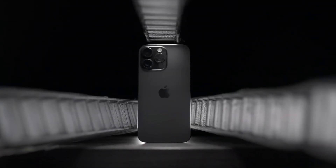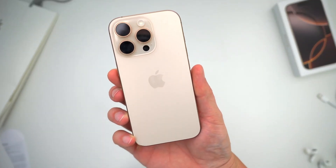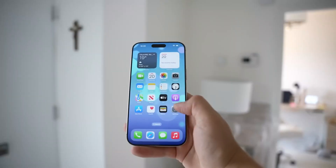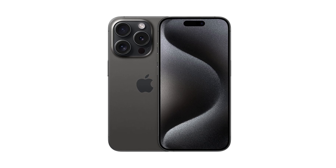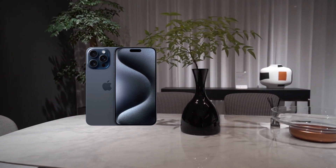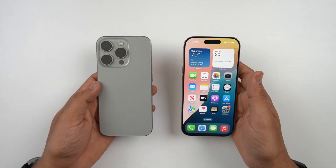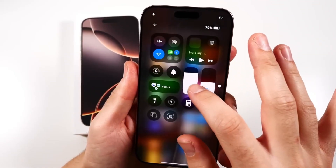As most of you know, the iPhone 16 Pro and iPhone 16 Pro Max are equipped with Wi-Fi 7, which is supposed to deliver faster download and upload speeds compared to previous Wi-Fi versions. To give you some perspective, the iPhone 15 Pro and iPhone 15 Pro Max featured Wi-Fi 6E with a maximum download speed of 9.6 gigabytes per second. But Wi-Fi 7 has a maximum download speed of 46 gigabytes per second — that's nearly five times faster.